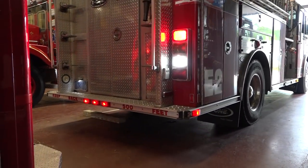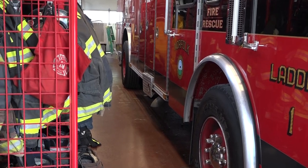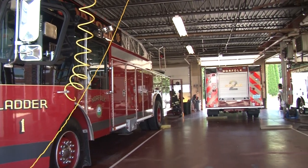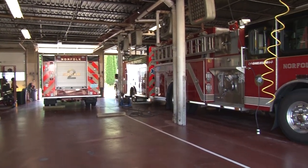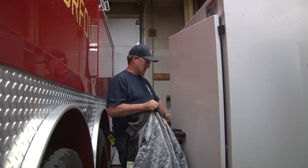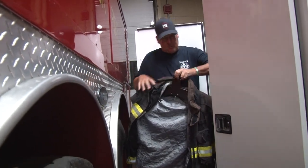Our PPE storage and lockers are all open air and exposed to the elements of the bay, so our PPE is currently absorbing carcinogens from the diesel exhaust of the apparatus. There is no ventilation system within the apparatus bay, so all of the diesel particulates and carcinogens created by diesel exhaust are free in the air. Our personnel, as well as their PPE, are readily exposed to that on a daily basis - any time a vehicle is started or leaves the bay, those particulates accumulate on the PPE, creating what we now know is a carcinogen and hazard for personnel.